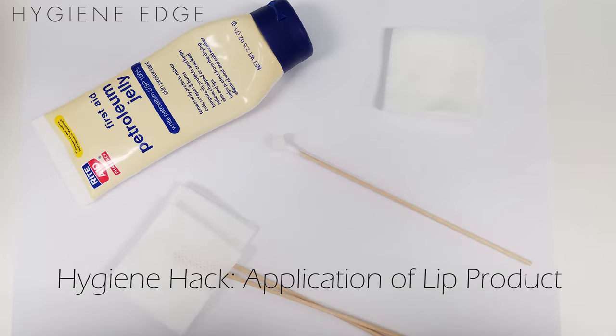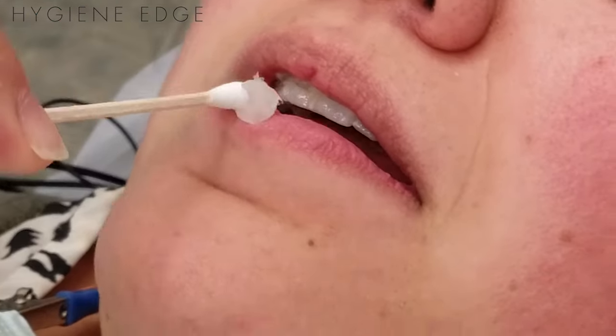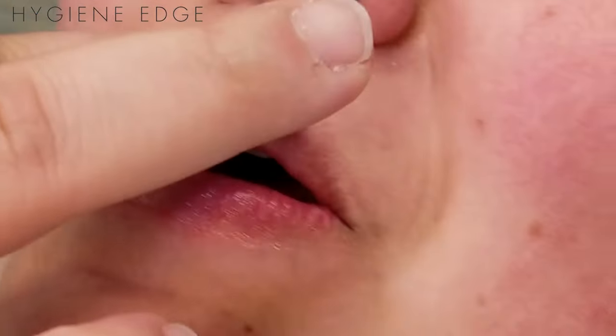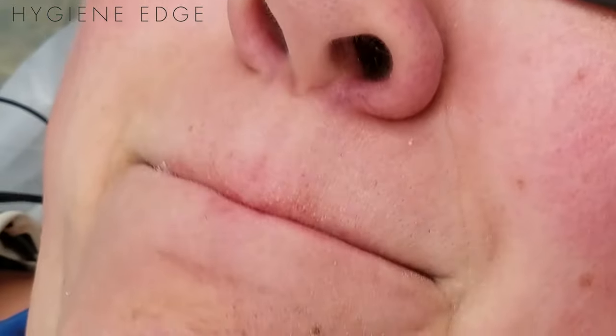I'm always looking for ways to make my patient's experience better at the dental office. One way I do this — that you could apply into your practice — is by making pre-made single-use applications of Vaseline or another lip product that your patient can apply prior to treatment. As you're tipping them back, they can be placing it, or you can even do it for them.